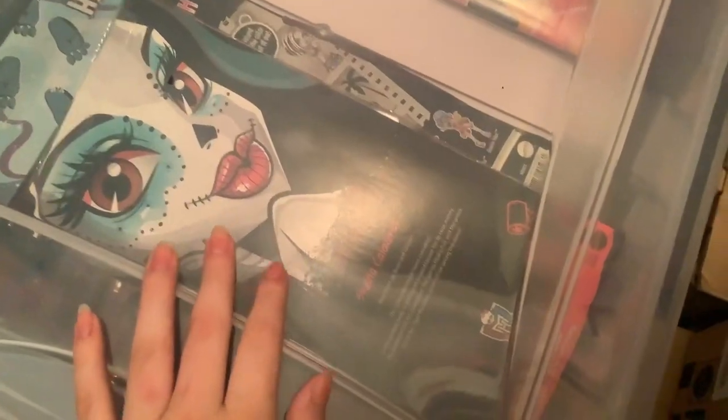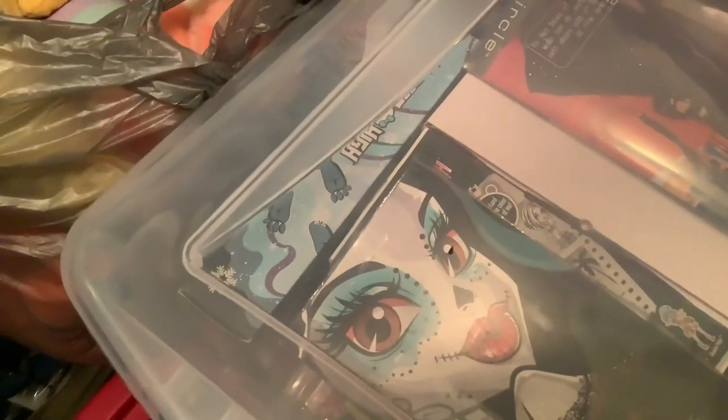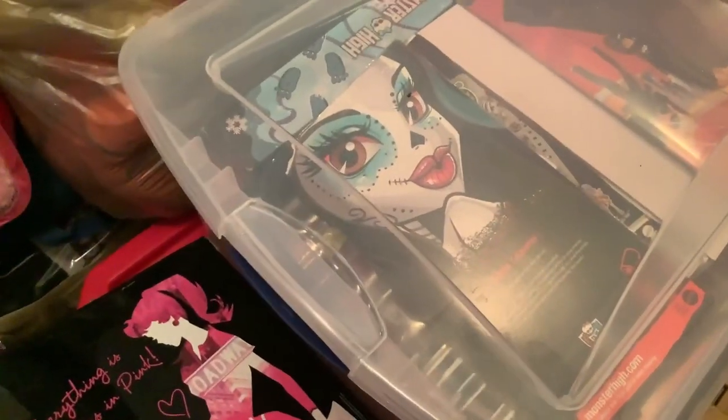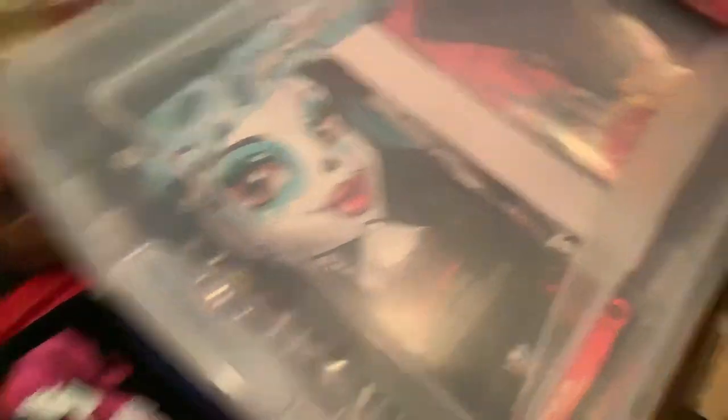In here we have some more Monster High dolls. We've got Scarnival Scalita — okay, she's in here. Black and White Frankie, the Friday the 13th version. Another Collector Abby — I didn't know I had more than one. I had no idea I had more than one; I thought I sold my doubles. But I have a bunch apparently.